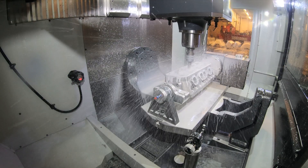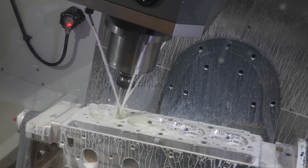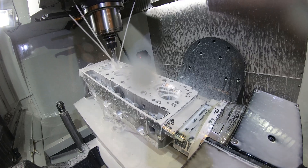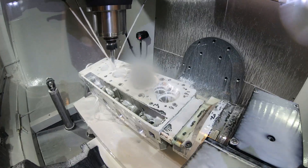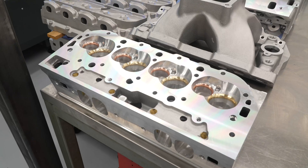We opted for the 1000 PSI through-spindle coolant. On our cylinder heads we have long head bolt holes that we have to drill — we use a 12 times D drill. Through-spindle coolant is about the only way you can do that efficiently and have a precise hole.